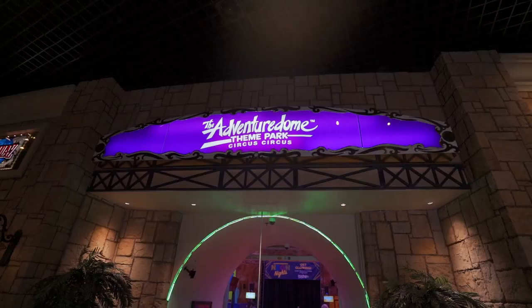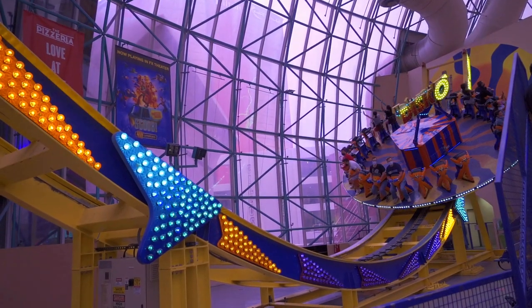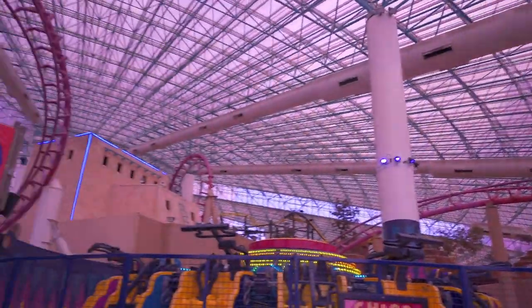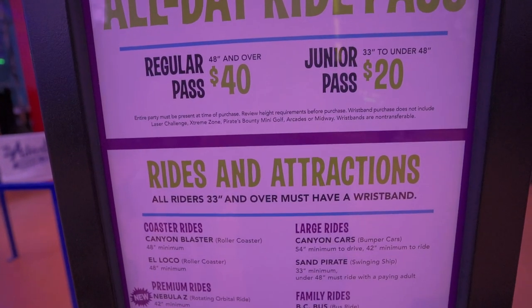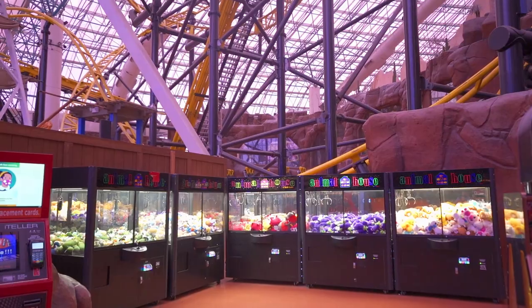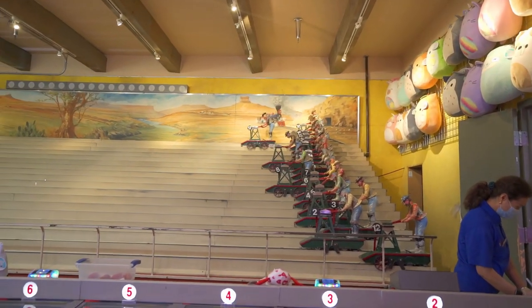At number four, we have the Circus Circus Adventure Dome and Midway. The Adventure Dome is an indoor theme park — perfect since it's hot all the time in Vegas. They have over 20 rides you can ride. You have to get a wristband: $40 for adults and $20 for juniors, though if you're over 48 inches you need an adult wristband. Entry itself is free, and there's a midway with arcade games and carnival-type games where you can win prizes.